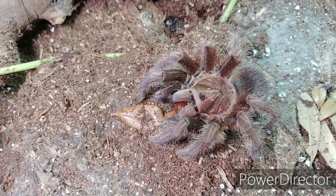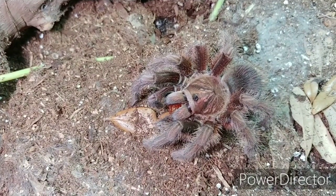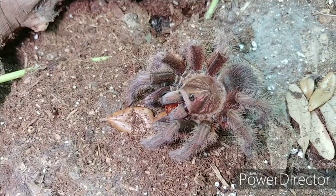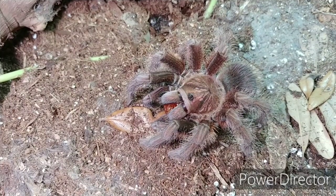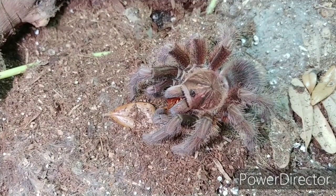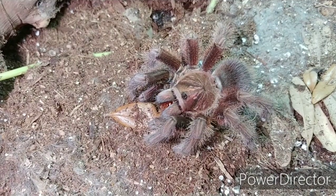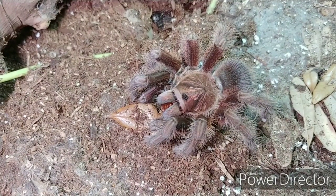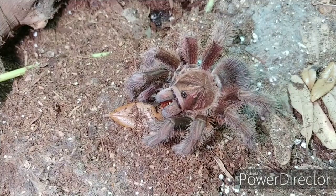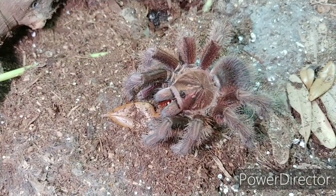I love the Pamphobeteus species — I have several of them; the others are slings, can't wait till they grow up, but it's also a pleasure watching them grow. I have quite a collection now, and a lot of my tarantulas are growing larger and the feeding videos are becoming more exciting because of that. At this time there are so many small ones, and some of the larger ones are New Worlds that tend to fast, so I don't always get as many exciting takedowns.